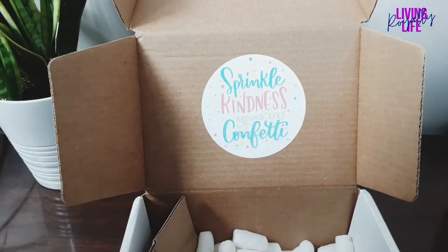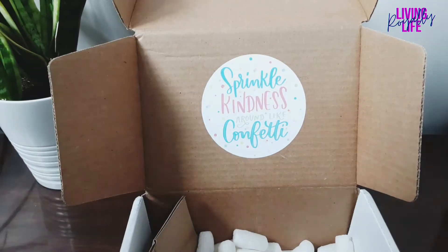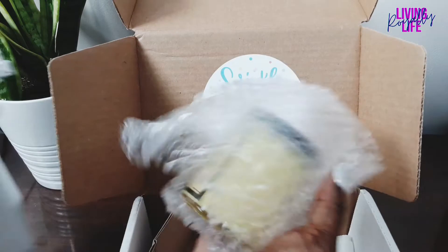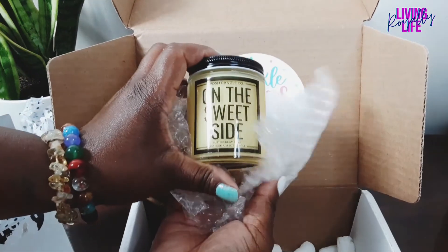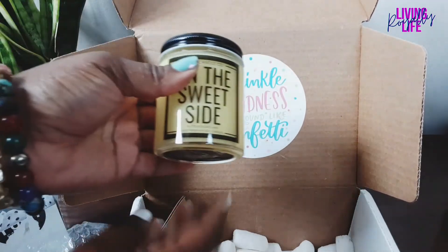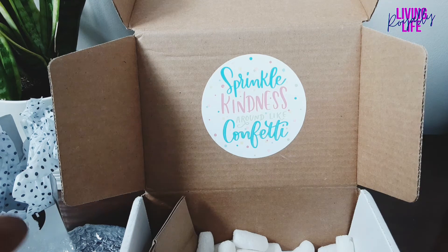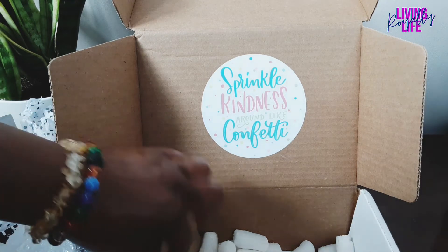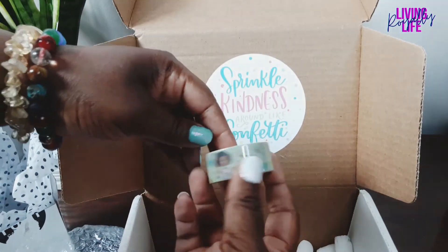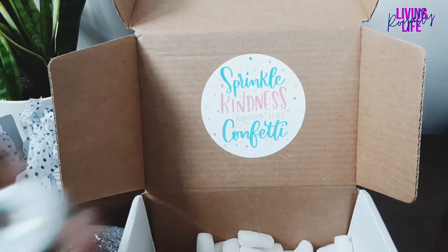And here is the candle from Posh Candle. It says 'On the Sweet Side' — that is perfect for the candy theme this month. Let me take a sniff — you can't smell it of course, but it says buttercream cake, and it smells amazing, it smells like cake! I also see something special in here — there's washi tape — how cute! It's the Sweet Tooth washi tape for June 2021.